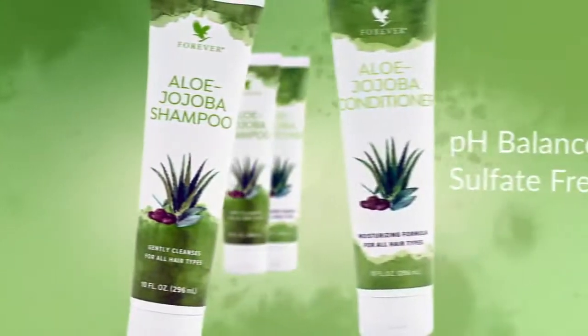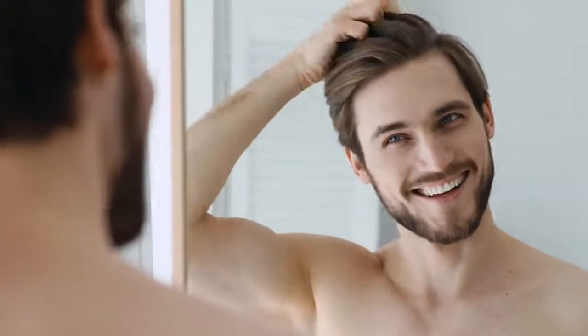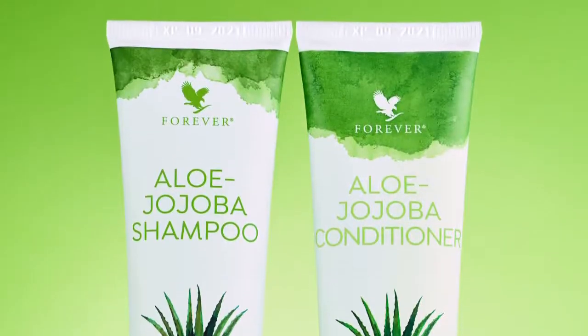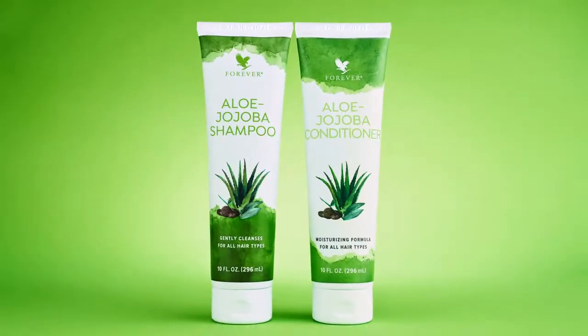Aloe Jojoba Shampoo and Conditioner are pH balanced and sulfate free and feature a refreshing tropical fragrance to leave hair feeling clean and renewed with a beautiful shine. Give your hair the best of what nature has to offer with new hair care from Forever — Aloe Jojoba Shampoo and Conditioner.